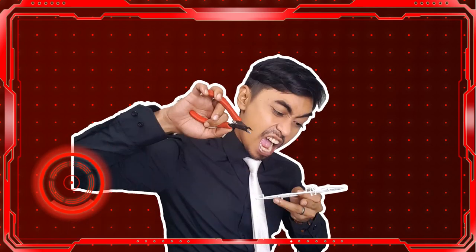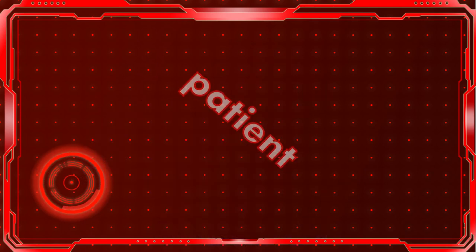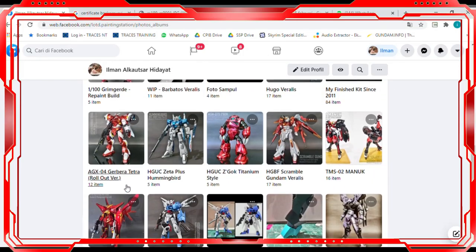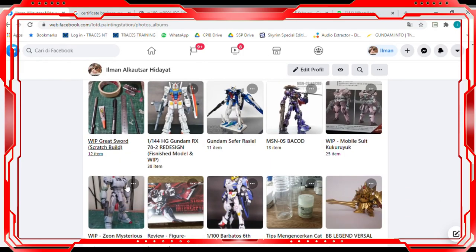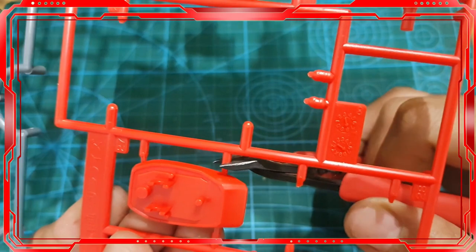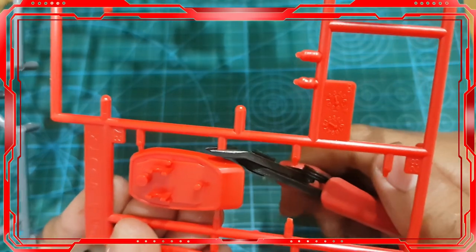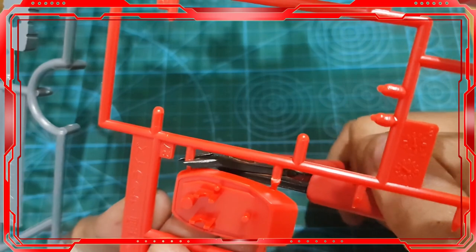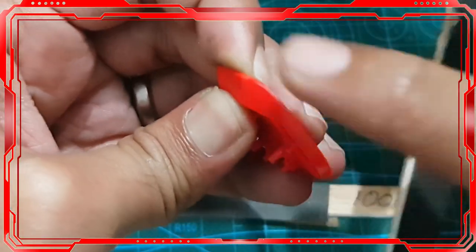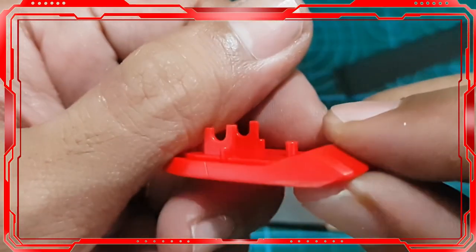Number one, the most common mistake a new gunpla builder can make: being in a hurry. We sometimes lack patience — whether you want to see your gunpla finished soon, want to modify it immediately, or want to show it off on a forum or to your children. Please be patient. All those beautiful results need a process, including assembling a gunpla. Take your time building, and learn all the basic techniques available.